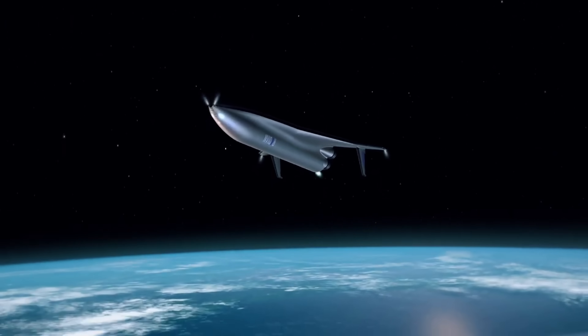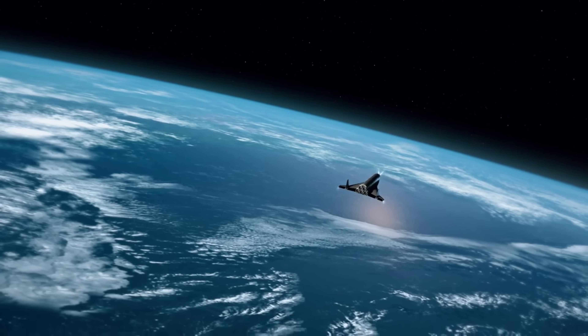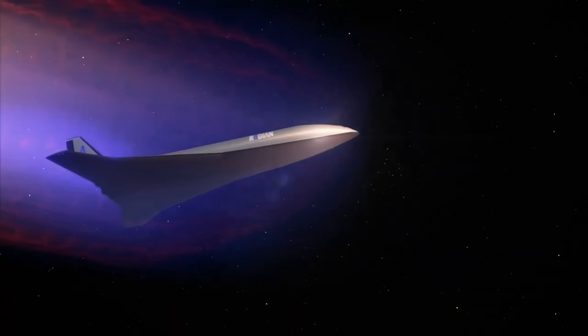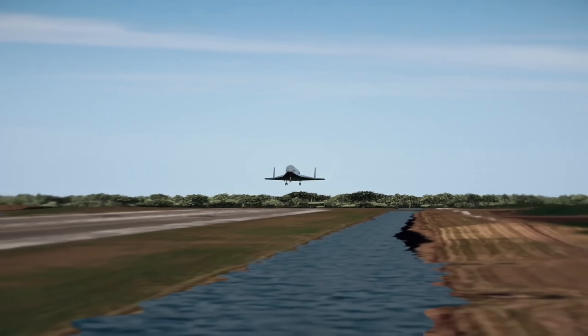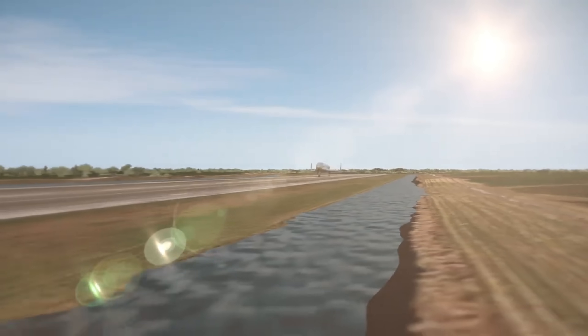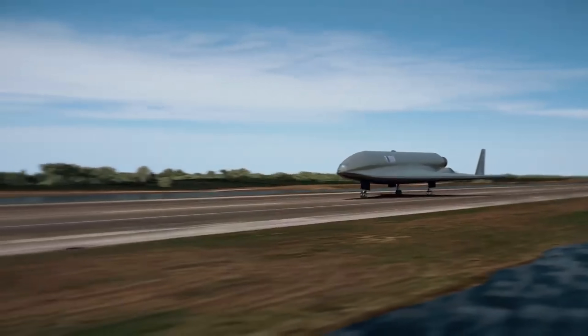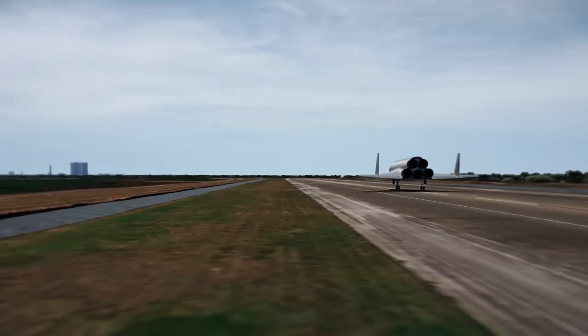With rapid turnaround, 48-hour reflight, and 90-minute on-demand readiness, it's perfect for space tourism, cargo missions, and national security operations. In September 2024, its subscale prototype PFV-01 completed successful ground taxi tests in Abu Dhabi, marking a key milestone in space plane innovation.